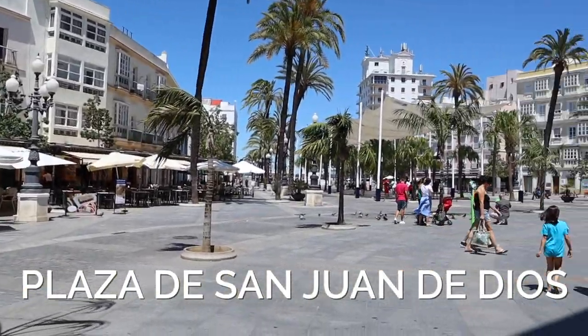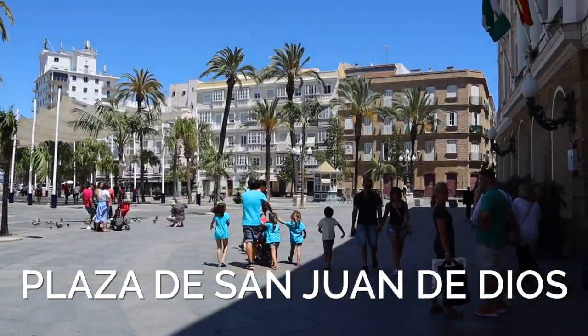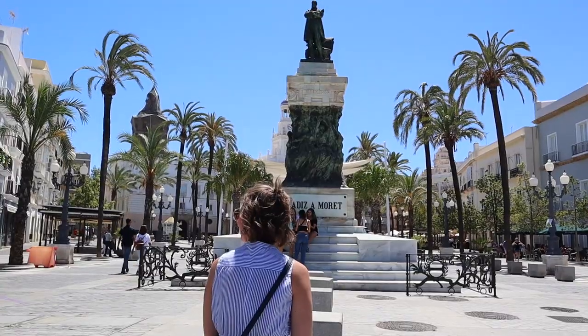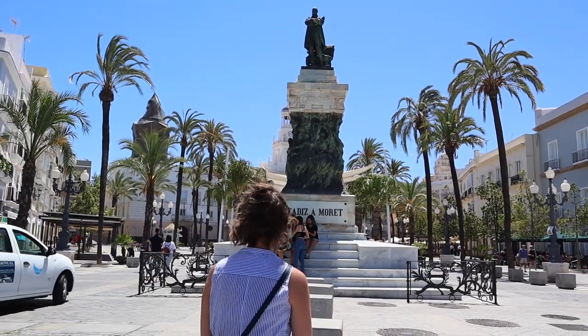We're on another great plaza — this is a town of beautiful plazas. This one is Plaza San Juan de Dios. It's probably the biggest plaza we've found. It's gorgeous, and on a beautiful day like today you just want to sit and have ice cream.